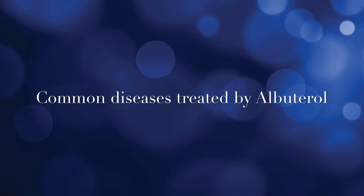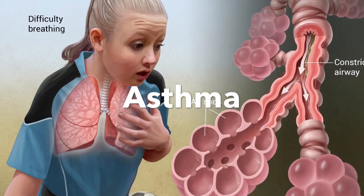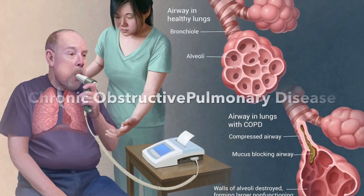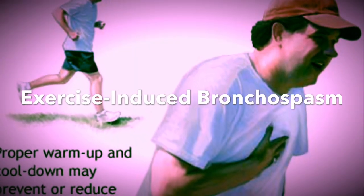Buterol is used to treat asthma, chronic obstructive pulmonary disease, and exercise-induced bronchospasm.